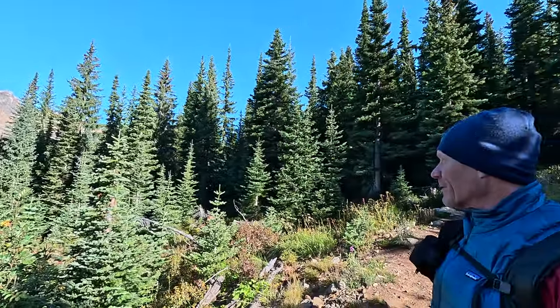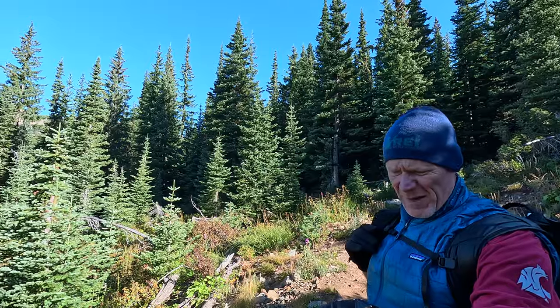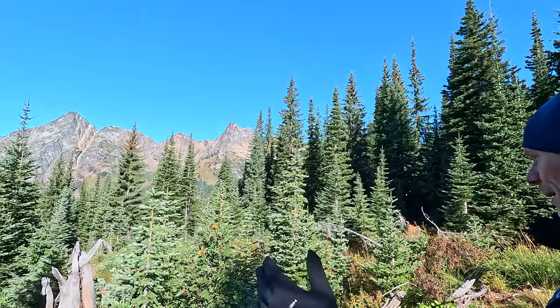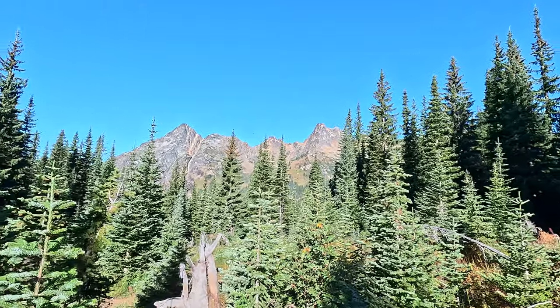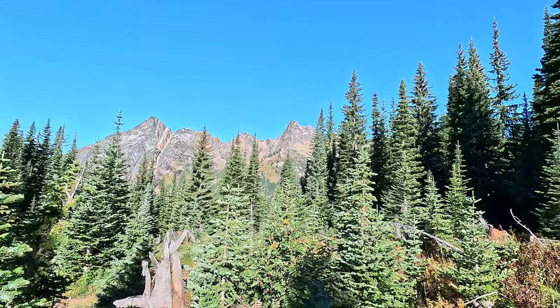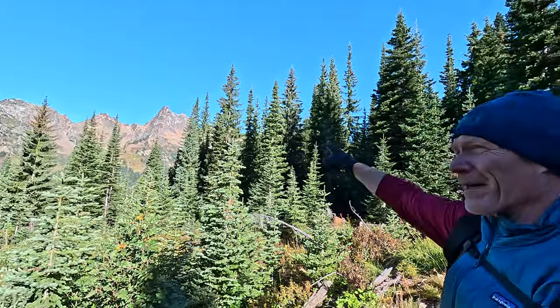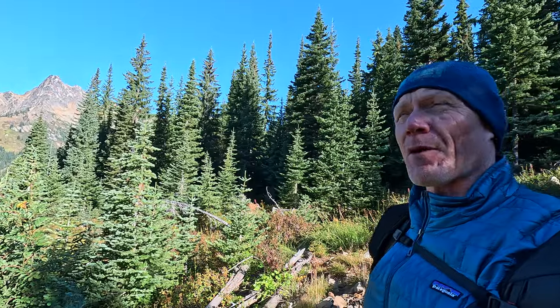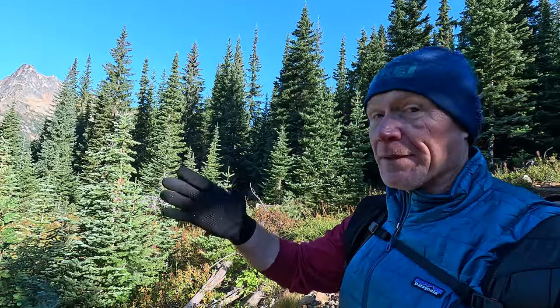We're about 0.8 miles into our hike and we opened up into a little clearing with a beautiful view of the mountains. I believe they call that Liberty Bell Peak — or maybe I'm wrong about that — but it's pretty nonetheless, whatever it is.